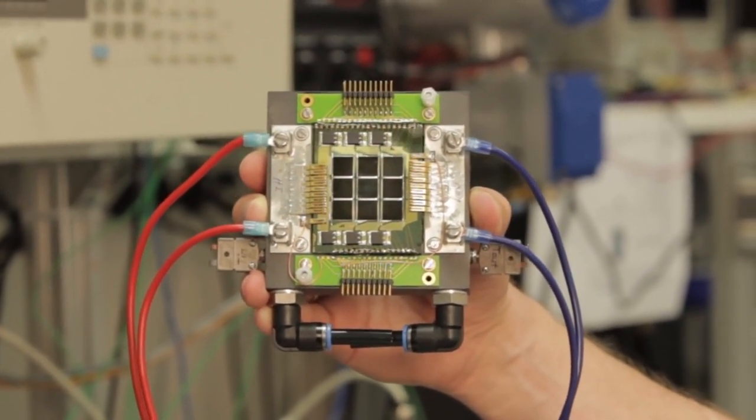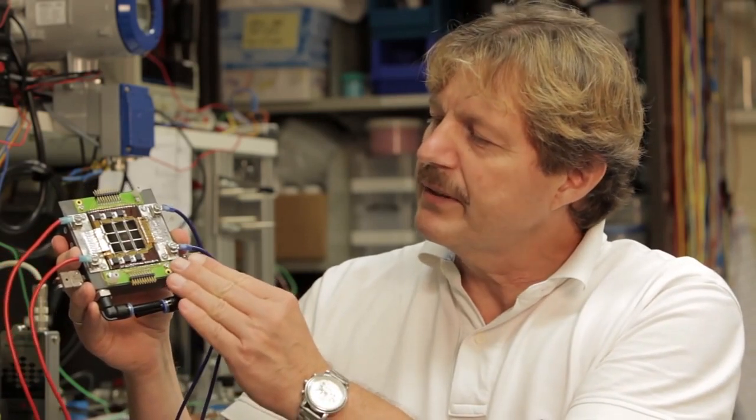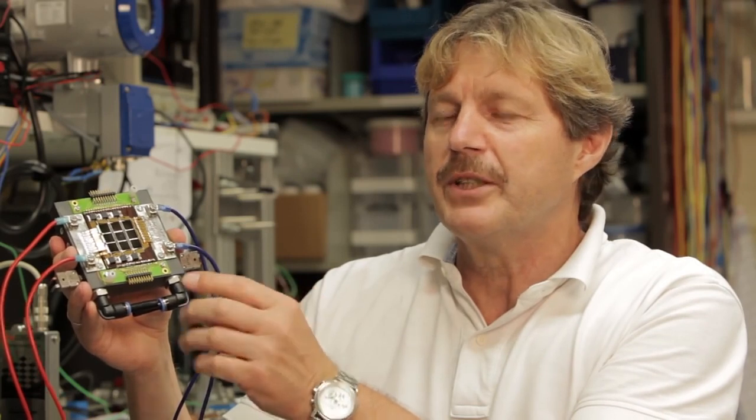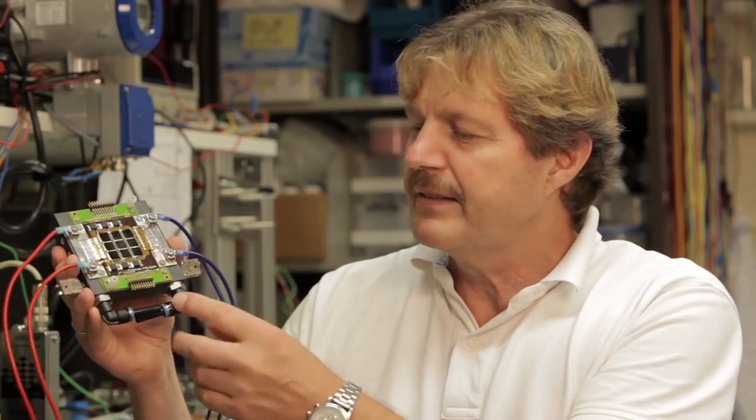IBM scientist Bruno Michel explains: The solar receiver uses several triple junction photovoltaic chips mounted on a silicon cooler. This silicon cooler has microchannels that take the heat with a very small gradient between the photovoltaic chip and the coolant. We can make electrical energy available at high efficiency and heat at a fairly high temperature, which can find reuse in cooling, heating, and desalination.